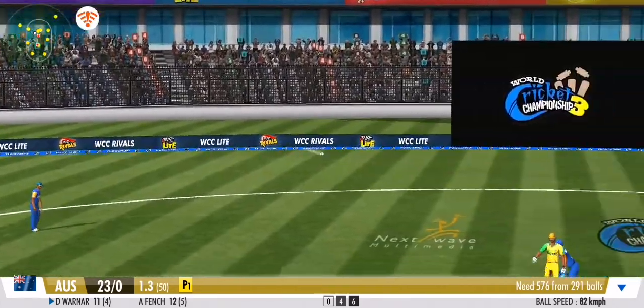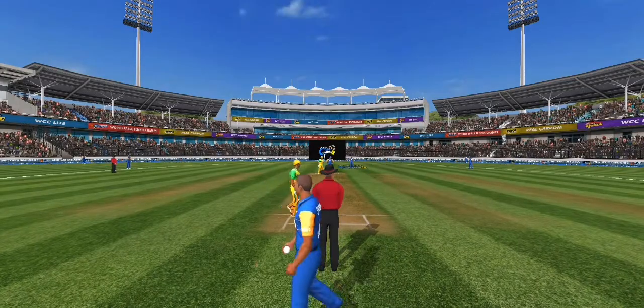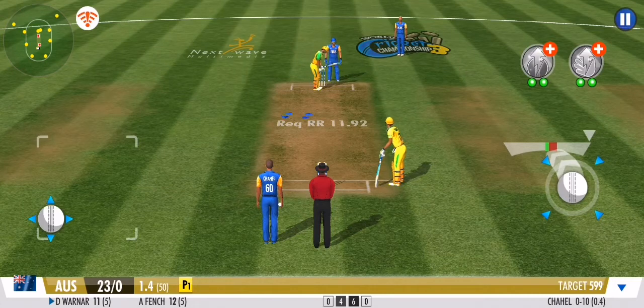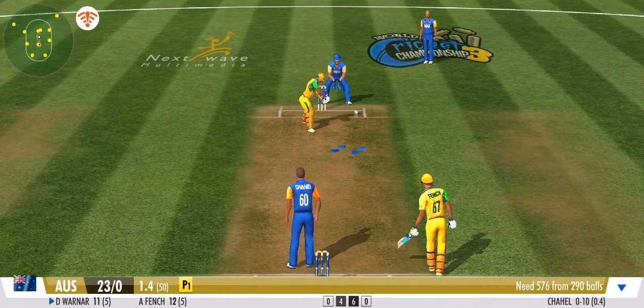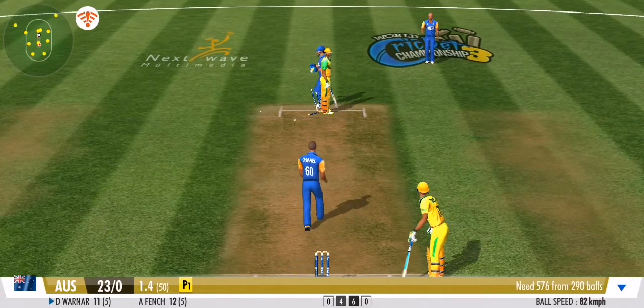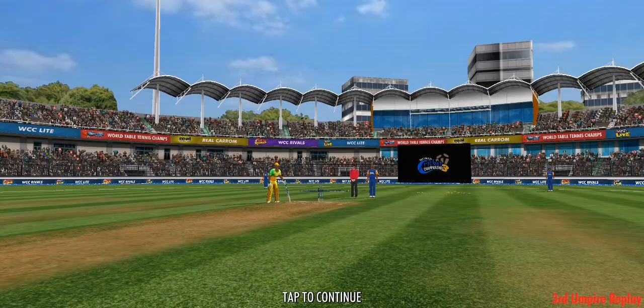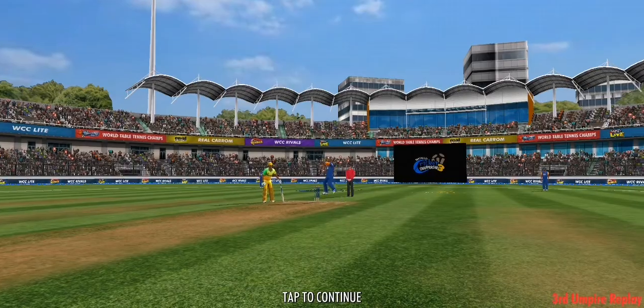Well fielded and the batsman couldn't get away with it. The bowler just wants to disrupt the batsman's rhythm — he's going for a side change. Oh, the wicket keeper has whipped the bails off in a flash! He could be out — the third umpire has been asked to decide. The batsman's life is in his hands: is he in or is he out?